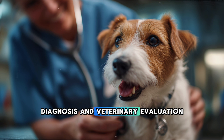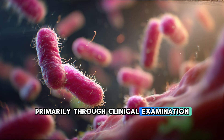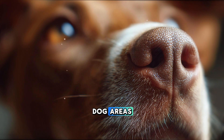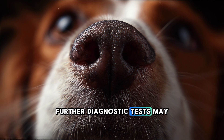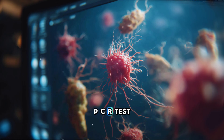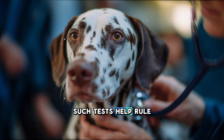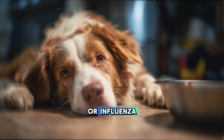Veterinarians diagnose kennel cough primarily through clinical examination and the history of exposure — for example, recent boarding or visits to crowded dog areas. In complicated or severe cases, further diagnostic tests may include chest x-rays to check for pneumonia, PCR tests to identify the specific pathogens, and blood work to assess inflammation and immune response. Such tests help rule out other respiratory diseases such as canine distemper or influenza.